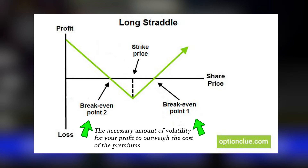The strategy is profitable if the volatility of the asset allows the user to exercise one of the contracts for more profit than the cost of the premiums. The more volatile, the higher the profit. In essence, this makes the straddle strategy a bet on volatility.